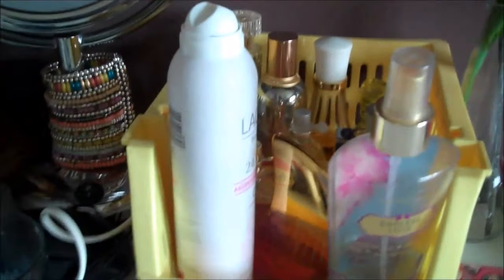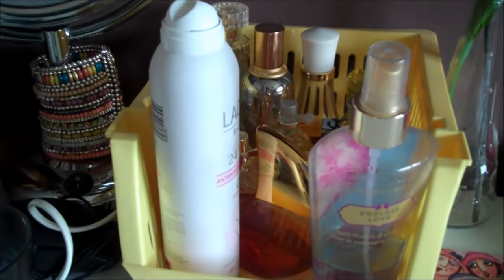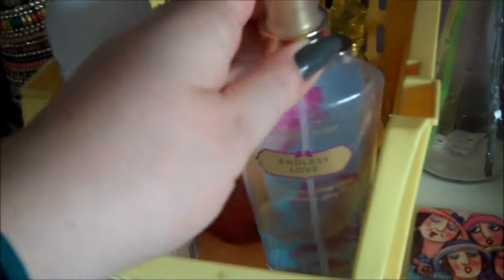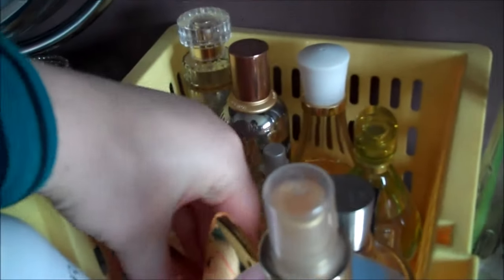Next we've got a basket full of perfumes and my deodorant. I've got my favourite ones at the front. This is the Victoria's Secret Endless Love body spray. Then we've got Ghost Eclipse — that's one of my favourites. We also have quite a few perfumes from Avon, and my other favourite which is Paul Smith Rose.